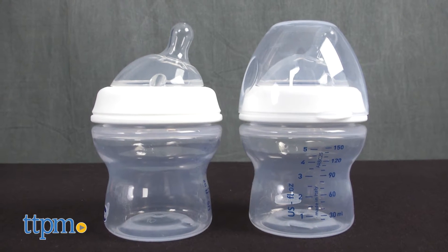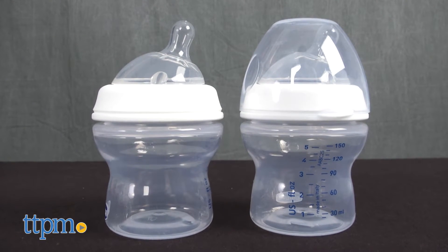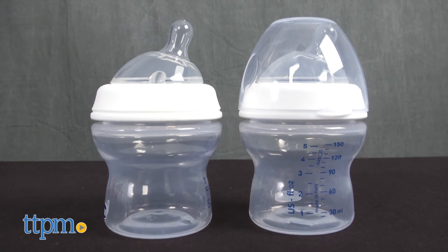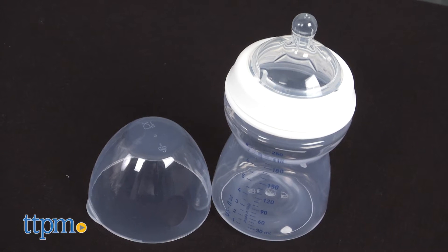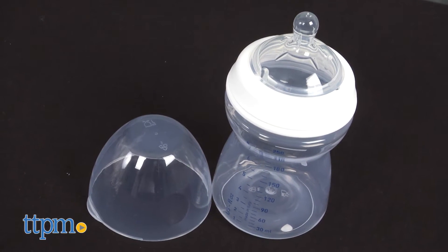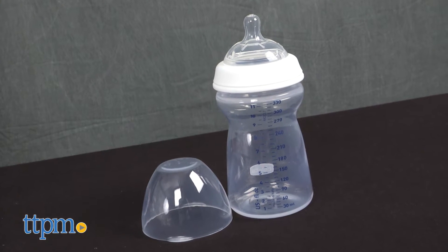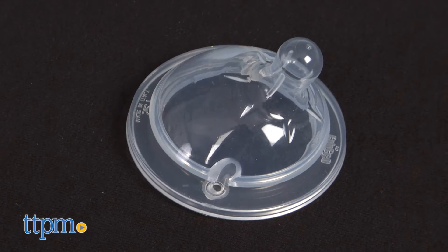The Kiko Natural Fit Advanced Feeding and Soothing System includes two 5-ounce stage 1 bottles with newborn flow nipples, one 8-ounce stage 2 bottle with adjustable flow nipple, one 11-ounce stage 3 bottle with fast flow nipple, and one medium flow nipple.